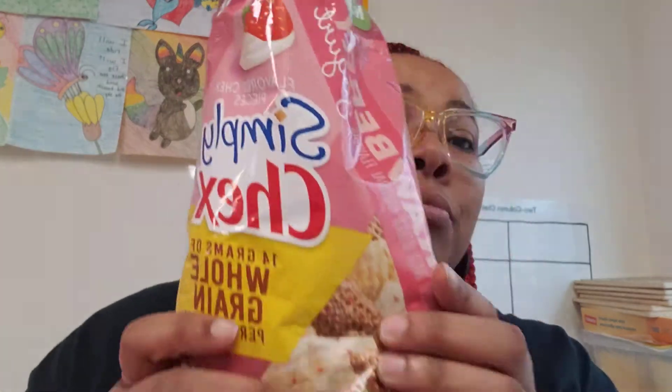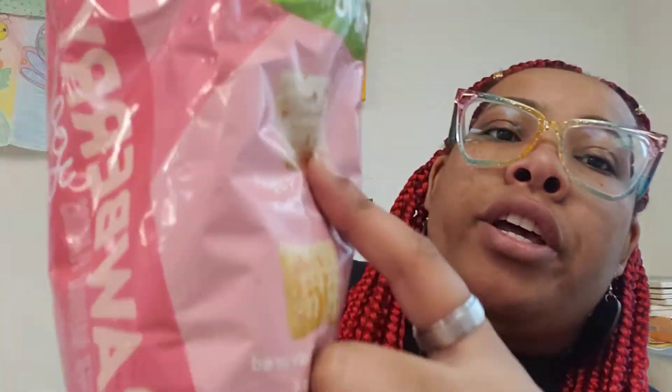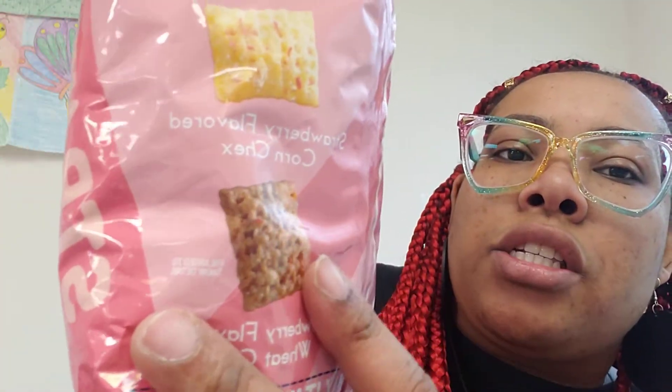I like the little yogurt ones better, I just don't see a lot of them — that's the bad thing. I wish there were more yogurt ones than plain Chex. It has a strawberry yogurt flavored corn Chex and a strawberry flavored wheat Chex. I'm going to give it two thumbs up — good job Chex, good sweet treat!